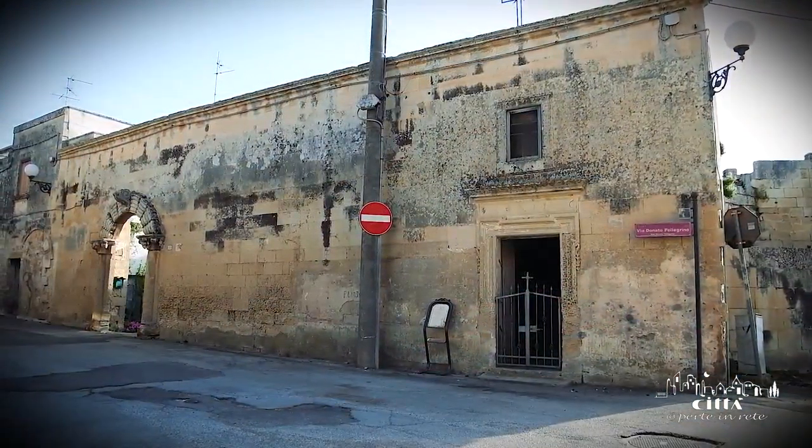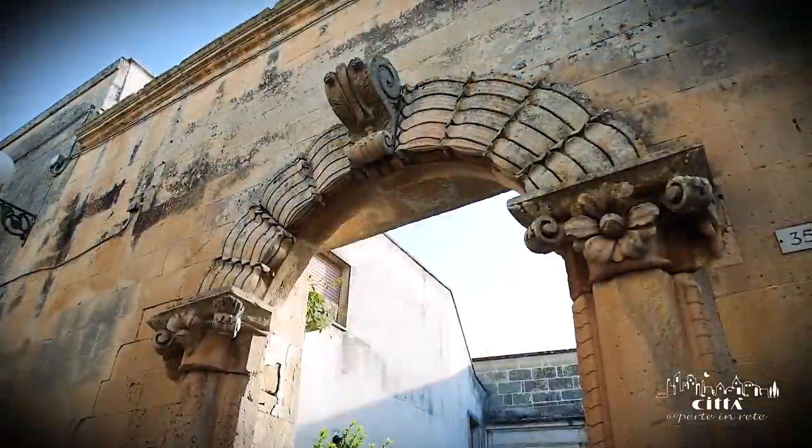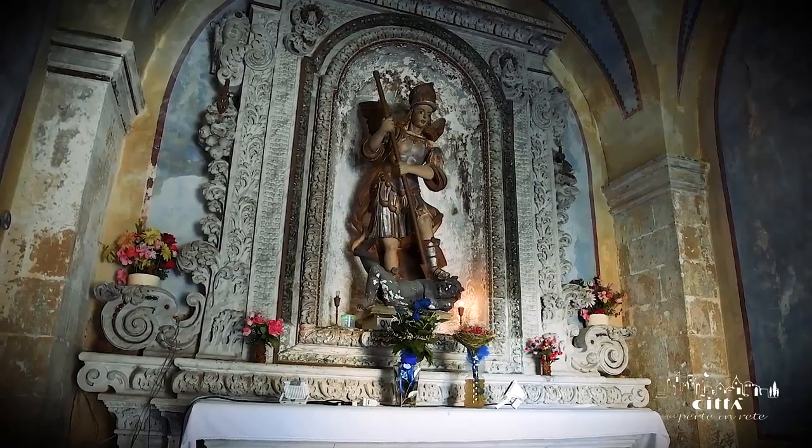Trelia Palace is the essence of 16th through 18th century architecture and is characterized by a large arch decorated with palmet and flowers, and by the adjacent oratory of Saint Michael where you can find a prized statue of the Saint.